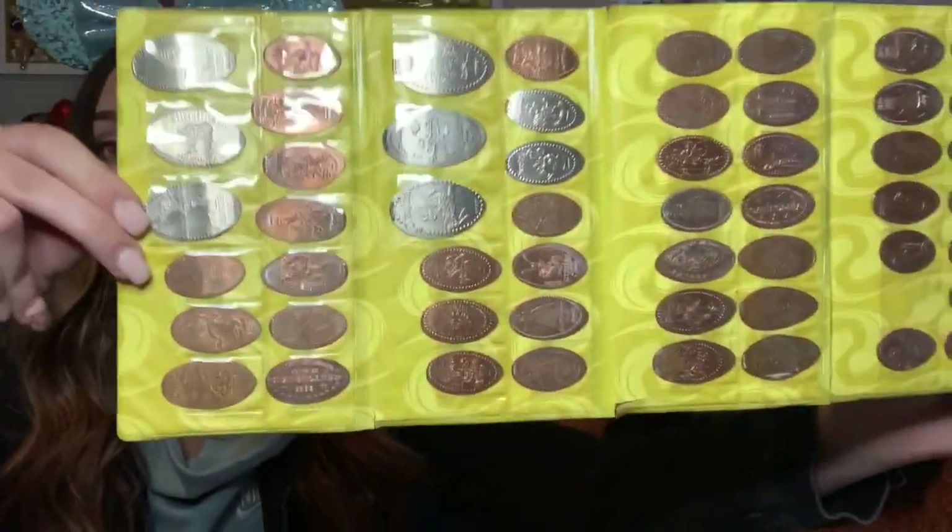I've been collecting pressed pennies for 10 plus years, and I have about seven of these books almost filled up. This one's from Disneyland — I got it for six dollars, which was very cheap. These are not 13 cents anymore — they doubled the price. They also do quarters and dimes, and I think I have a nickel, but yeah, mostly pennies.